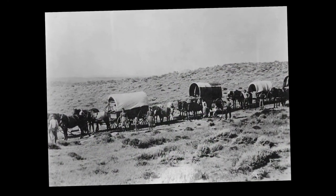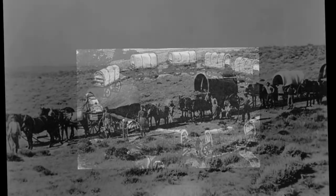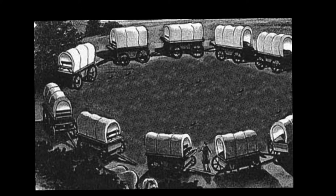Pioneers would typically travel with other pioneers with wagons. This is called a wagon train. At night, all the wagons would come together and form a circle. Inside the circle were the animals so they would not wander off or be stolen.